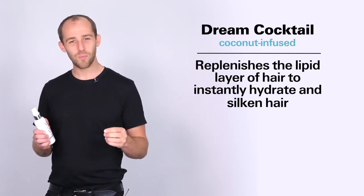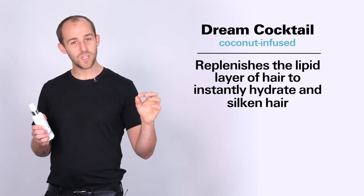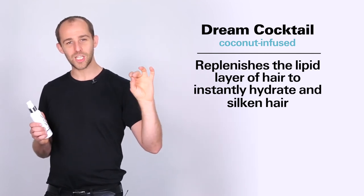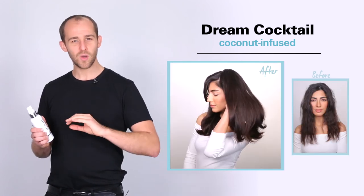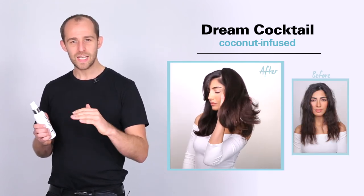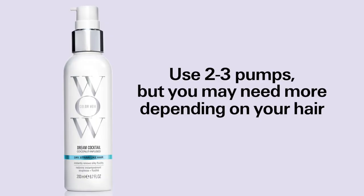The coconut cocktail packs your hair full of moisture whilst at the same time replenishing the virgin lipid layer that has been removed through colouring. This leaves your hair with a super hydrated, silky, shiny finish. We recommend two to three pumps, but if your hair is really super coarse or really dry you can use a little bit more.